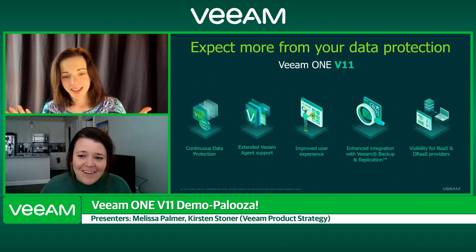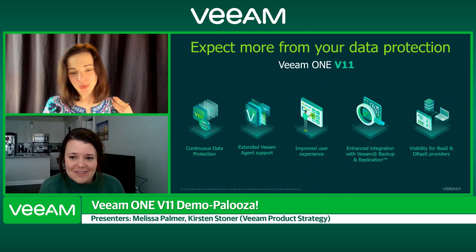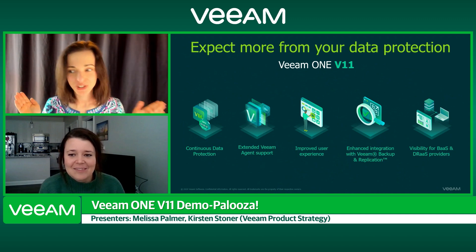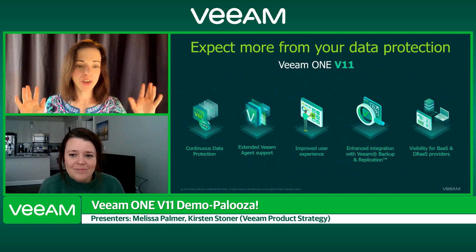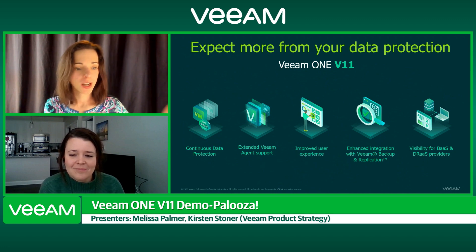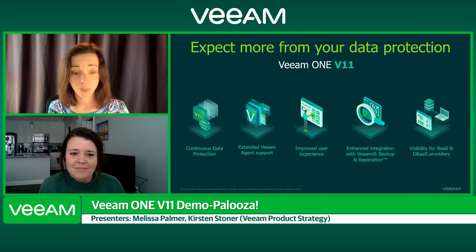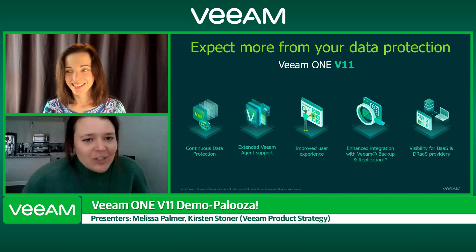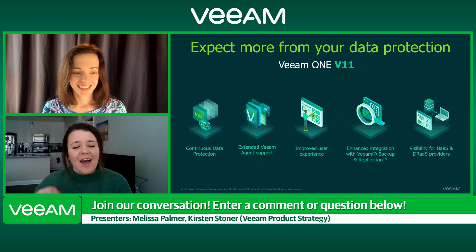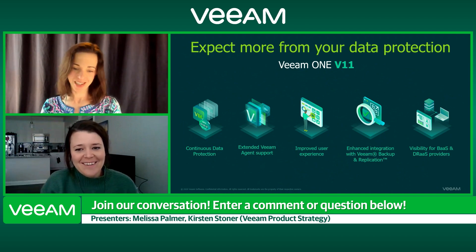I can't pick a single favorite feature, but I have one really cool tiny feature I'll show you during my demo. One thing Veeam is really excellent about is that when a new feature comes out in Backup and Replication, you can expect to see support for it in Veeam ONE. A couple examples right here: CDP and extended Veeam agent support, including Veeam Agent for Mac. It's almost like Veeam ONE's duty to incorporate all Veeam Backup and Replication features and provide that visibility.